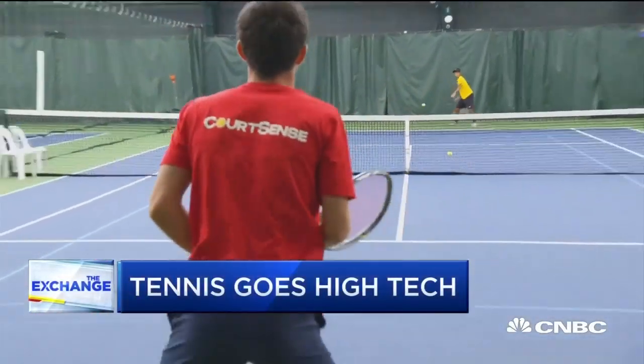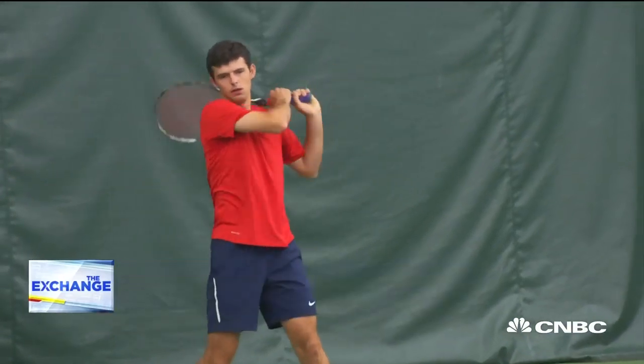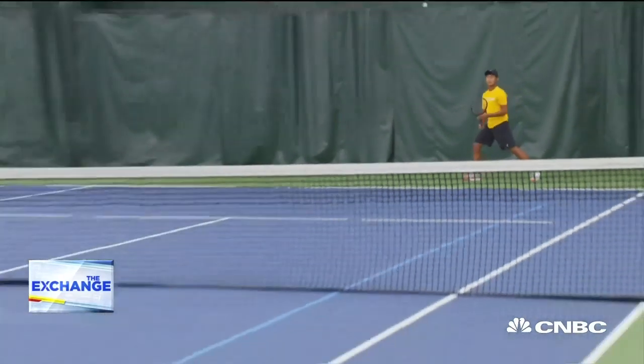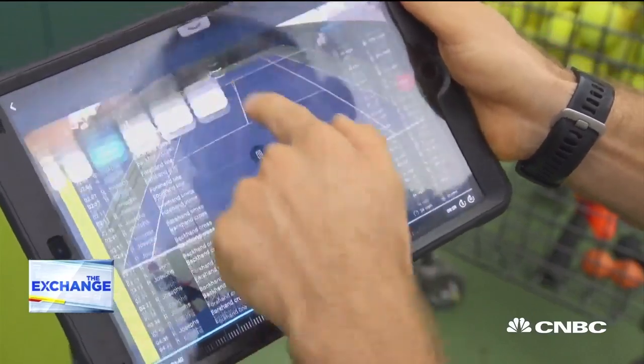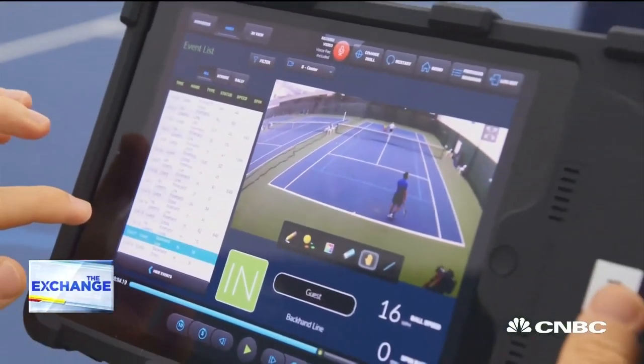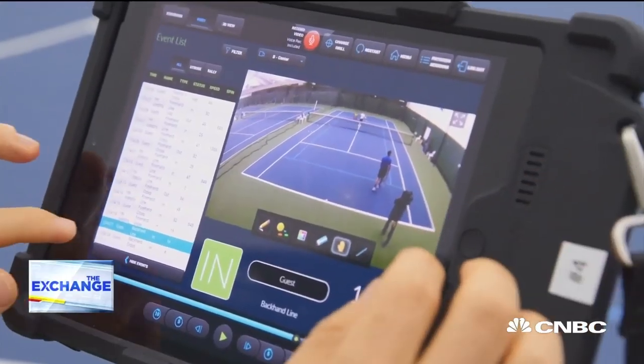These Division 1 tennis players spend a lot of time practicing at this typical looking tennis court in New Jersey. But high-tech video and data analysis is changing the way future pros are learning the game. You can't really see all the little details with a human eye that you can with a camera or technology, so small details really show up. You can slow it down and really see where you're making mistakes and losing power.